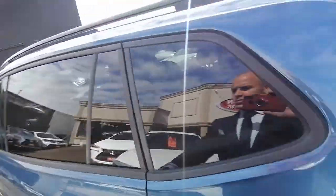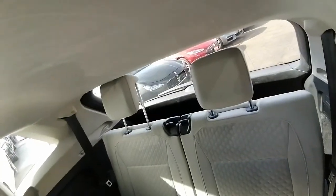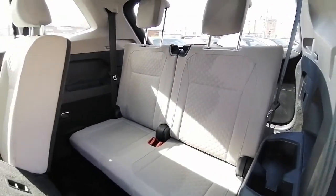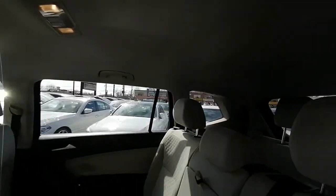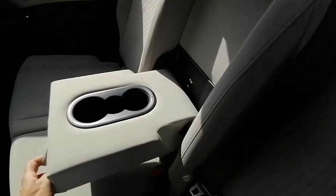Let me take you inside the interior and show you the seven seats. This is the seven-passenger configuration — the back seats have a beige fabric interior. You'll have some space here, and some cup holders as well.